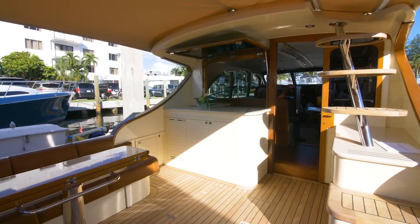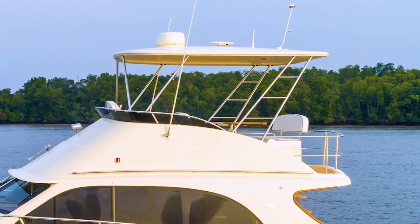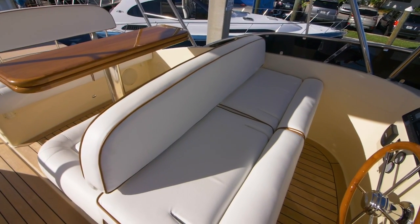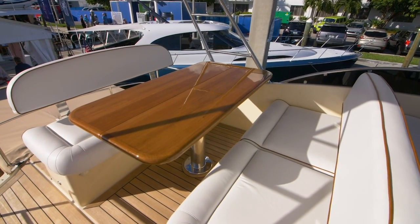Access to the bridge deck is via the starboard stairs aft and offers a hard top, bench seat for three at the helm with table aft and additional seating as well.